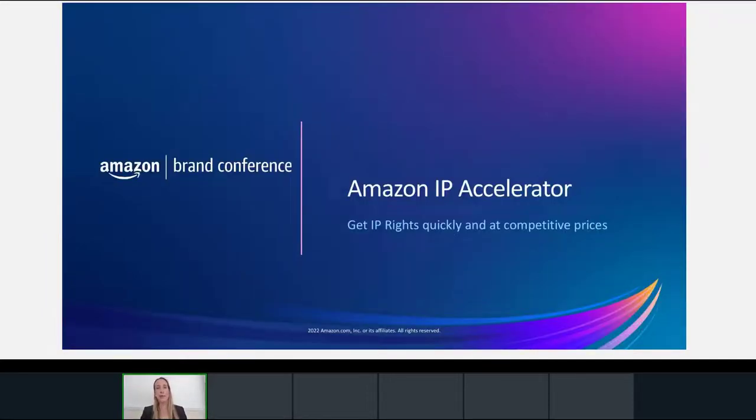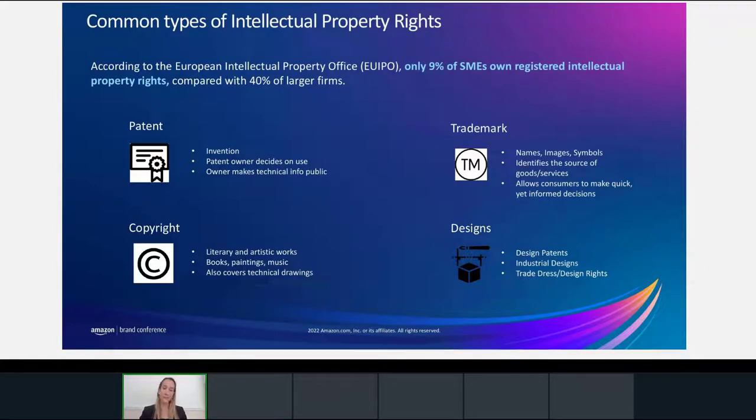During the next 15 minutes, I will talk about Amazon IP Accelerator, a program developed by Amazon to make it quicker and easier to get intellectual property rights at capped and competitive prices. I will then give the floor to Nicolas Vigneron from the EU Intellectual Property Office, who will walk you through the free services and financial support you can get from his organization. Intellectual property rights refer to the legal rights given to a creator or inventor for their creation or invention for a certain period of time.